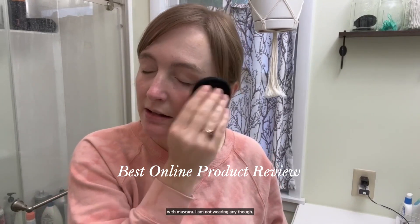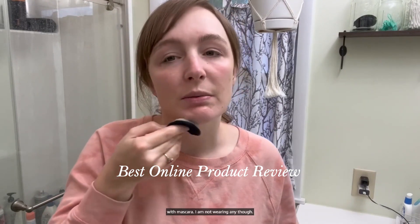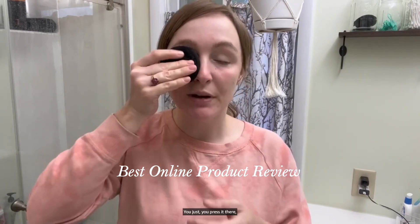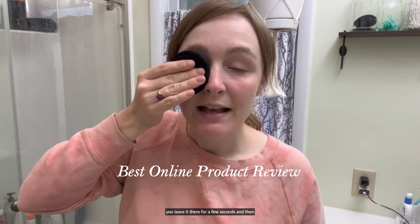It does a really great job with mascara — I'm not wearing any today, but take my word on it. You press it there, you leave it there for a few seconds, and then you rub it off. It will take more than one try for your mascara, but it's seriously like a magnet.